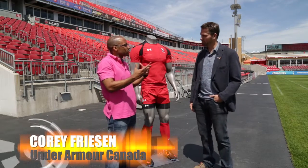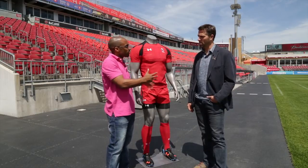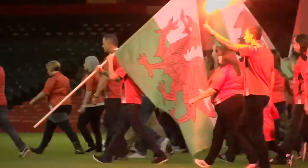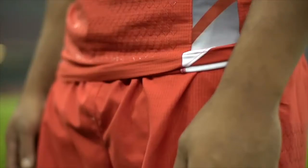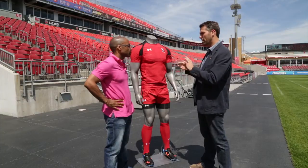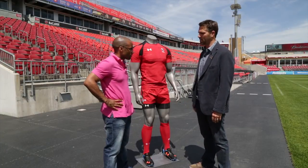Under Armour took about a year to develop this rugby-specific technology for Canada. Tell us about the process of coming up with this whole kit. Years back we started our relationship with Welsh Rugby Union. We started to dig deep as to what a rugby player does, where we can improve, what we can do that's more than just a straight-up fabric. Over the years we've honed and tweaked that, and now with the latest Rugby Canada announcement, they have the best kit on the market.